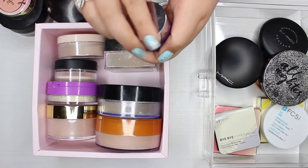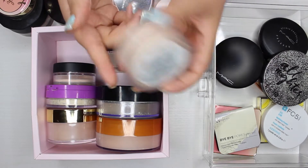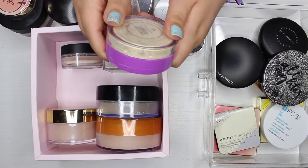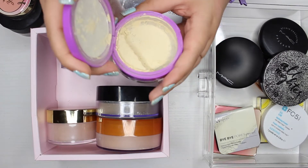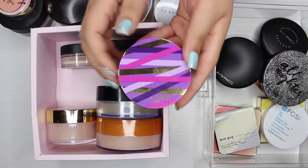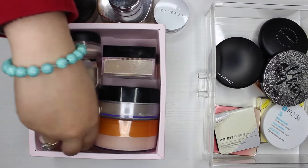The next powder is the Revlon Candid anti-pollution powder. I don't really remember using it so I'm going to pass it along so someone else can get more use out of it. The next powder is the Tarte Shape Tape setting powder — the packaging is really weird; there's like a net sifter in there and it gets super messy. I tried it a couple of times but I'm just going to pass this along too.